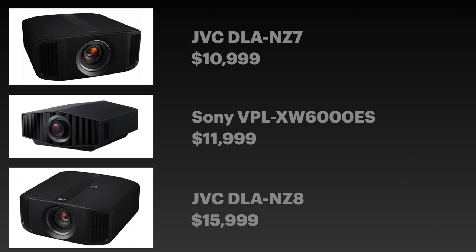Let's move on to the mid-tier category — and I say mid-tier, but these are crazy expensive pieces of equipment. You have the JVC DLA-NZ7 coming in at $11,000. For another thousand bucks you're bumping up to the Sony XW-6000ES. And then beyond that, tack on another $4,000 and you've reached the upper tier JVC NZ8 at $16,000. This price category is no joke — this is a lot of money to be spending.